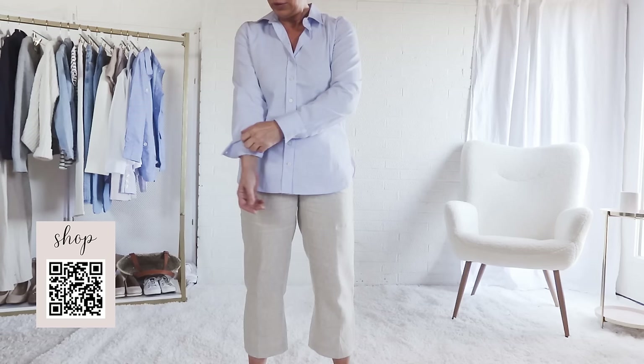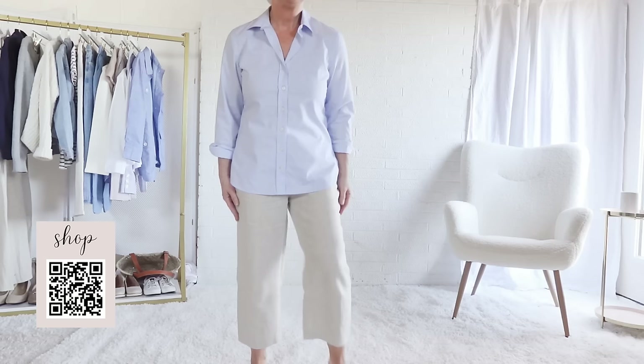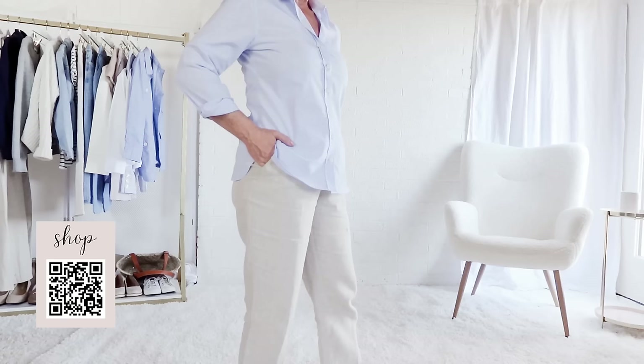I'm a fan of this muted baby blue primarily because it reflects the color of the water, whether it's the freshwater lake or the saltwater ocean. Pairing it with beige pants mimics the water lapping up on the shore, and I really love this color combination.